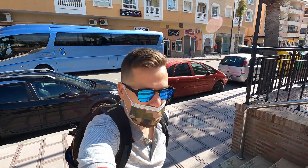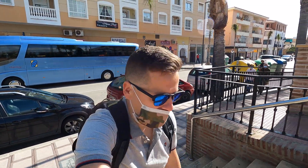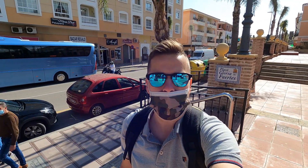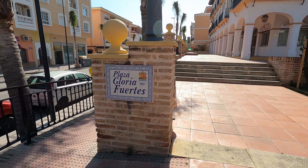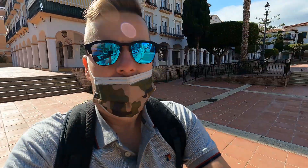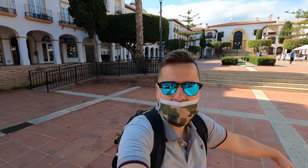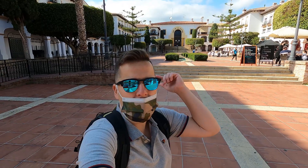Hi everyone, Travel Addict Guy here, and I'm once again in Spain. I'm in La Cala de Moral, it's called, and it's very close to Rincón de la Victoria. I've not been in this little part of Malaga before and I'm in the Plaza Gloria Fuertes. Looks very nice here, got some people out enjoying themselves eating here in this plaza. Let's go explore this part of Malaga, La Cala de Moral.